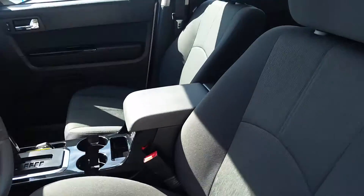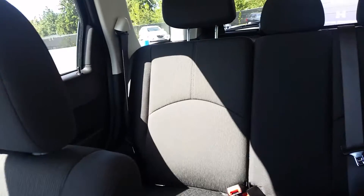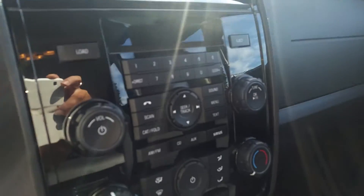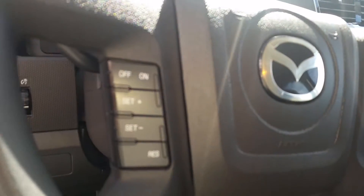Now take a look at the interior. The sun's not too much of a glare. It's nicely equipped. Four-cylinder, you're gonna get fuel economy. You've got your stereo system here, climate control, air conditioning, and your automatic transmission and cruise control at your fingertips.